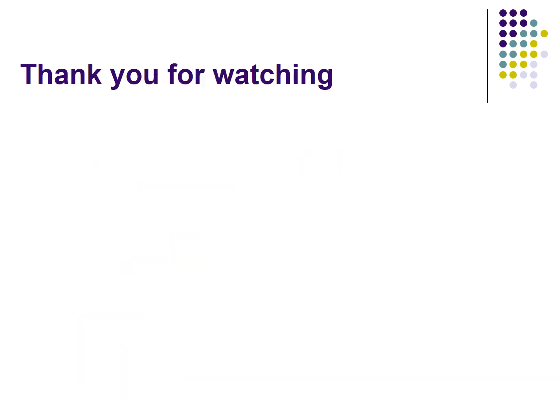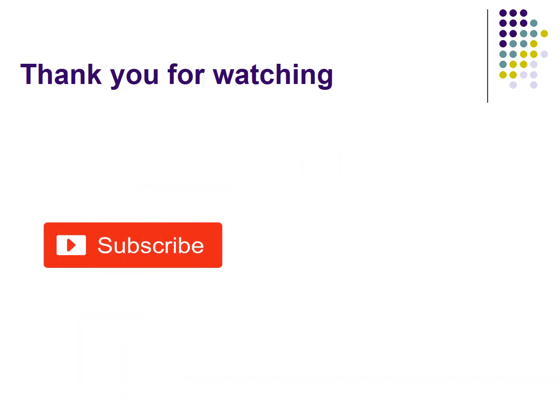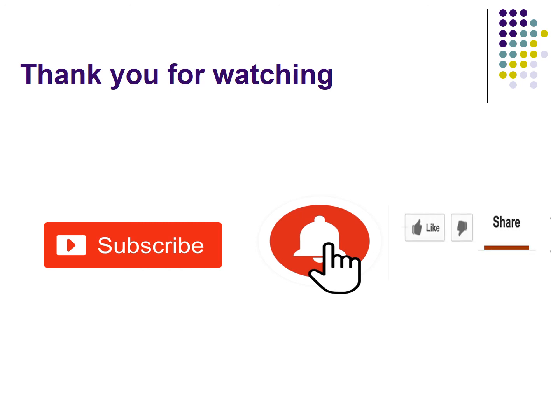Thank you for watching this video. Please subscribe, press the bell icon to get notifications when new videos are uploaded, and like and share the video with friends or family who want to become a security guard. This course is helpful for people who want to be a security guard worldwide, including in the USA, Canada, and Australia.